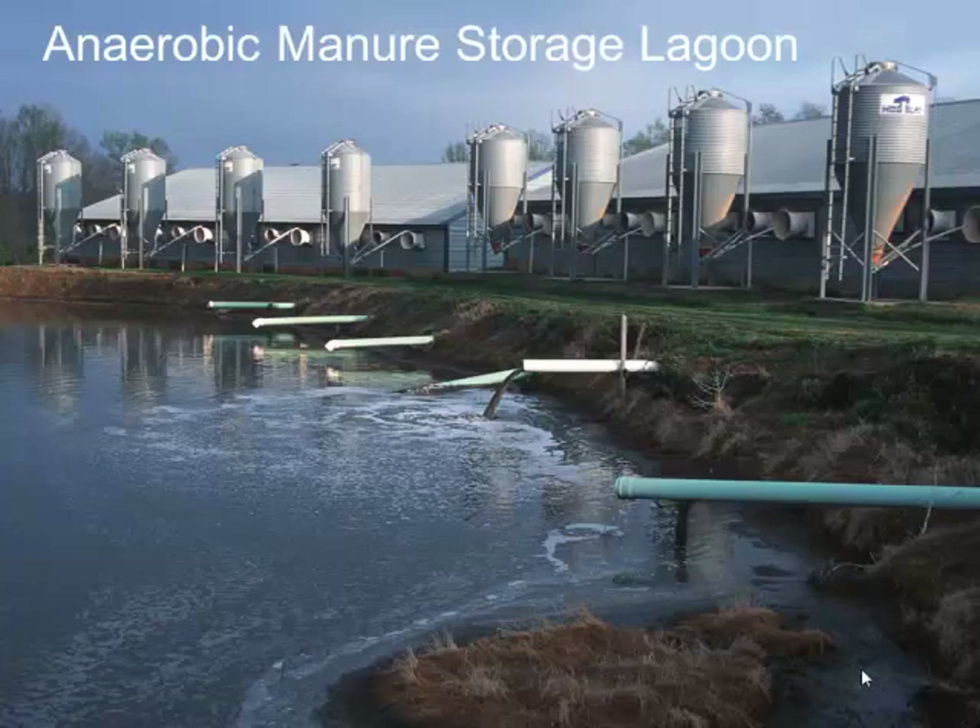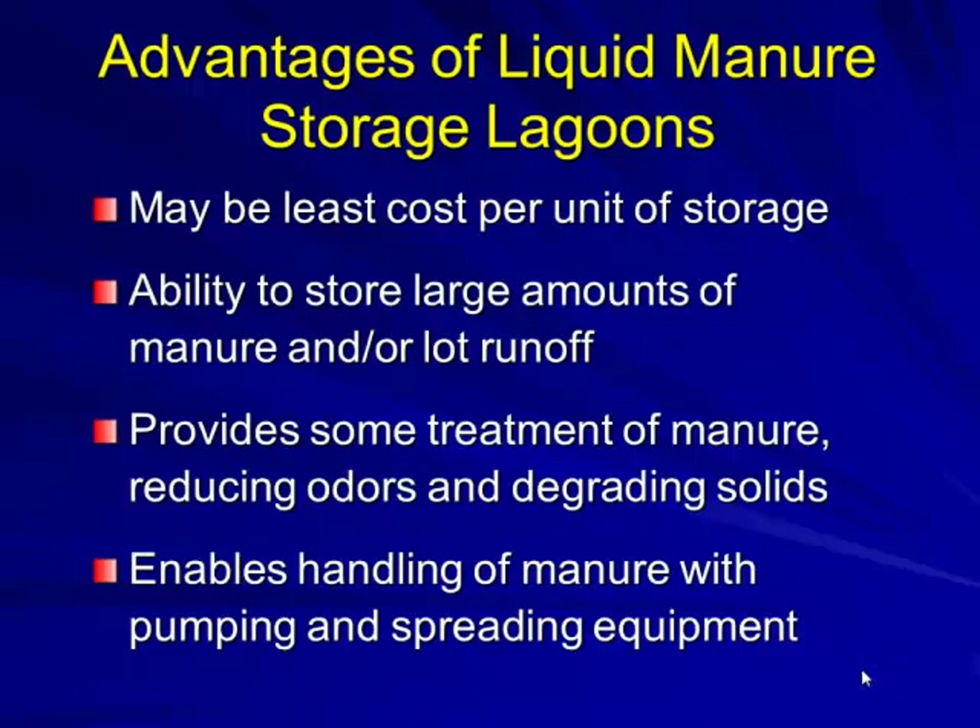Looking at anaerobic manure storage: the advantage at the time was least cost storage per unit. You could hold large amounts of manure or runoff, it provided treatment, reduced odors by degrading solids, and enabled handling manure with pumping and irrigation type spreading equipment.